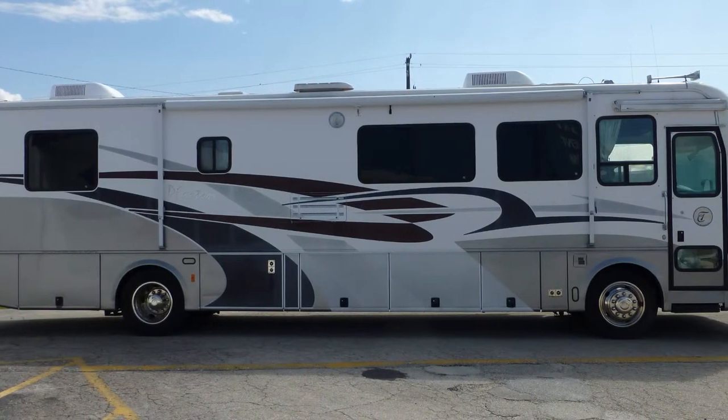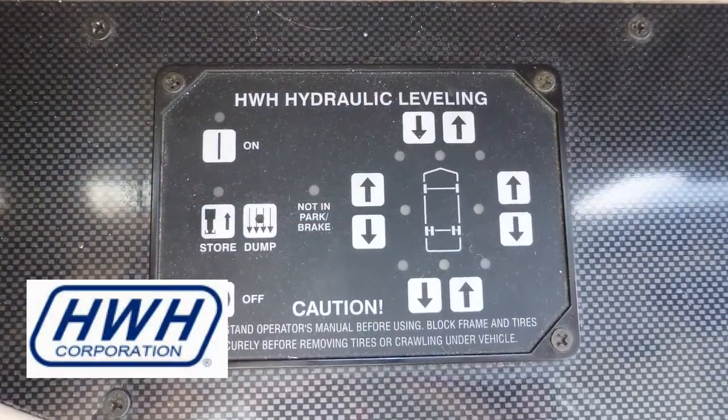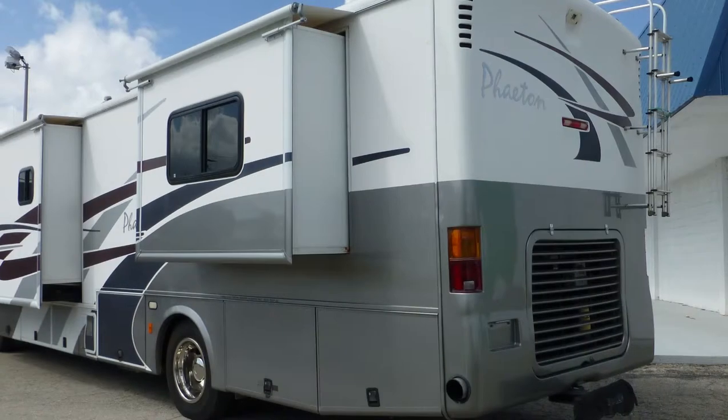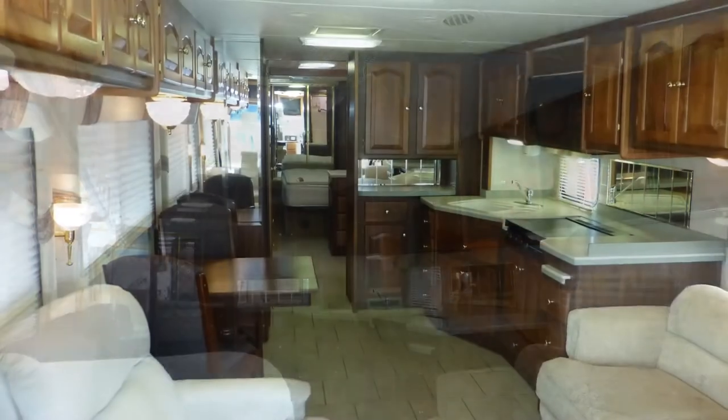Once you arrive at your destination, leveling your coach is easy with the hydraulic leveling system. Plug into on-site power or kick on the onboard generator, extend the slides, pull the privacy shades, swivel the captain's chairs, and camp in style.